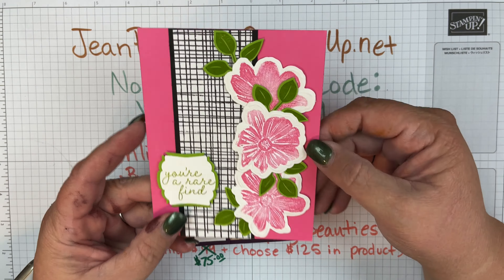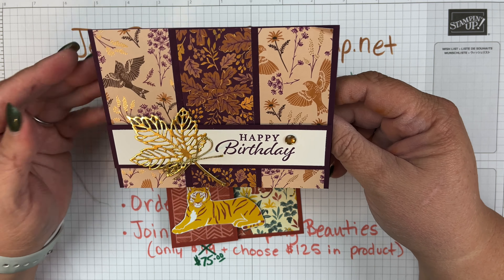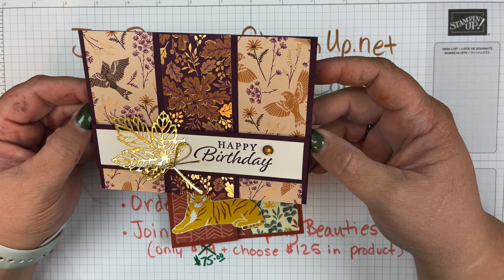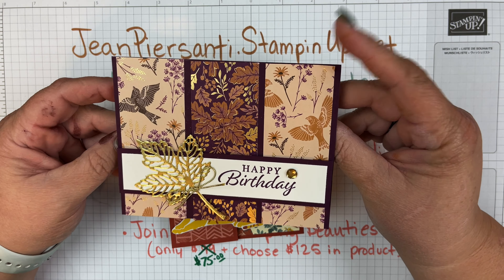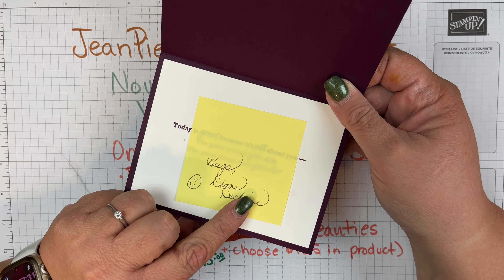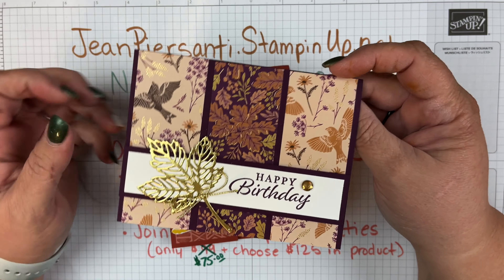We've got this one here — three panels with that great Blackberry paper, and she die-cut this leaf using gold foil. So pretty! This is elegant yet quick and easy — that just screams me. This one was made by Diane.